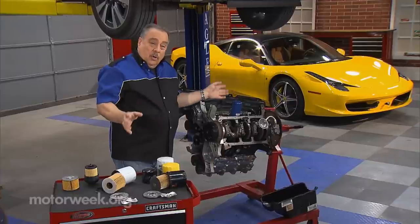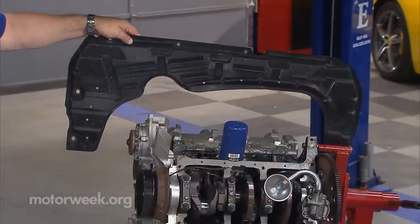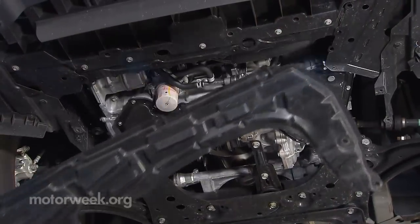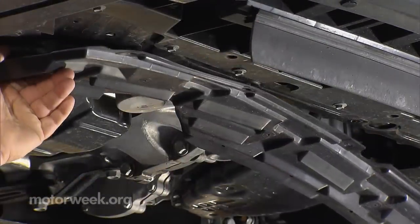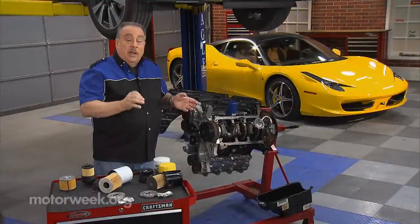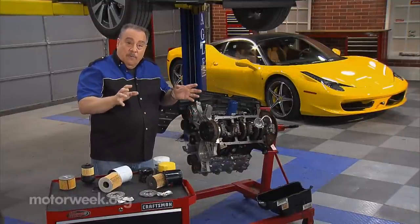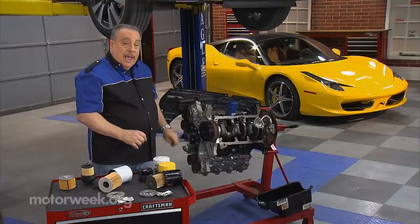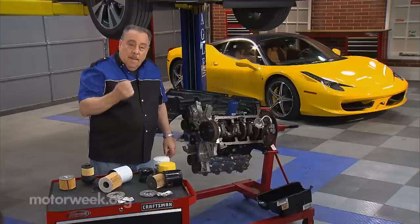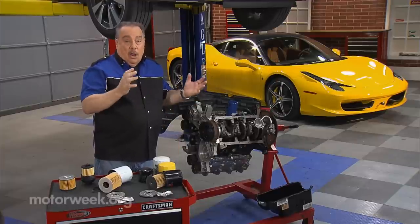If you're doing your own oil change, you may have to remove a piece of plastic from underneath the car. Two things with that: don't throw it away — it's there for a reason. It can affect the operating temperature of the engine, and it can have a huge effect on fuel economy on some cars. And when you put it back on, don't over-tighten it and don't use an impact tool on it, because you'll damage the fasteners and it will fall off.